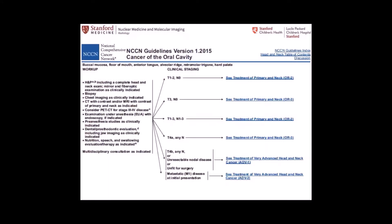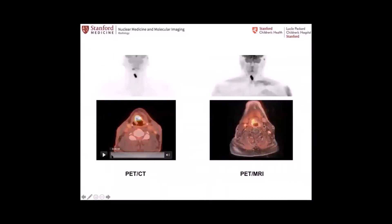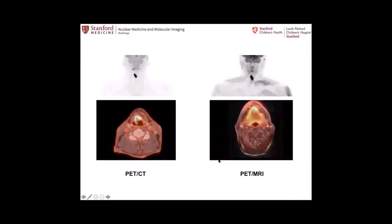We immediately realized that head and neck cancers are ones where PET-MR will be beneficial to patients, as well as brain tumors, and although non-oncological indications — epilepsy and Alzheimer's disease — we switched all these patients from PET-CT to PET-MR once it was installed at Hoover. This is an example with the same patient imaged with PET-CT and PET-MR, and you can appreciate the more numerous lymph nodes on both sides with PET-MR. Very good image quality on the fusion, with no motion between PET and MR, and at least one series is truly simultaneously acquired.